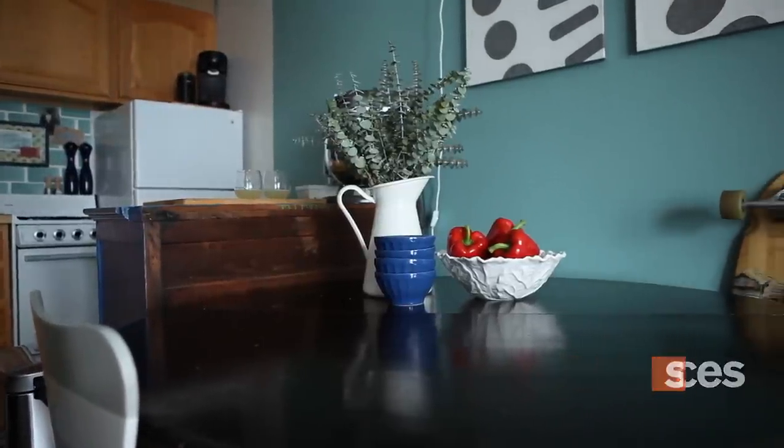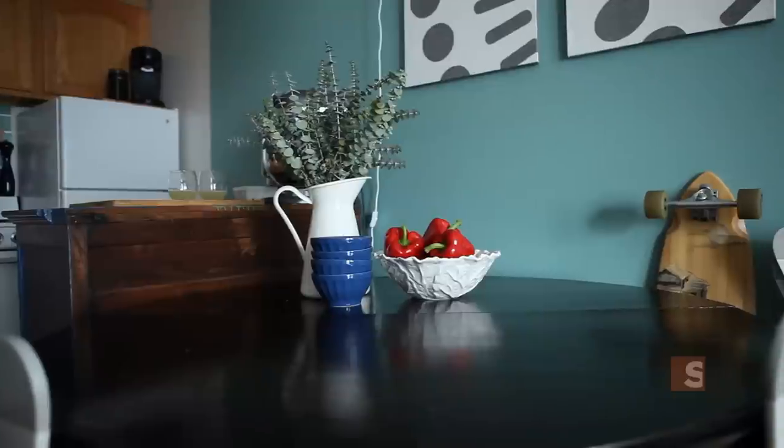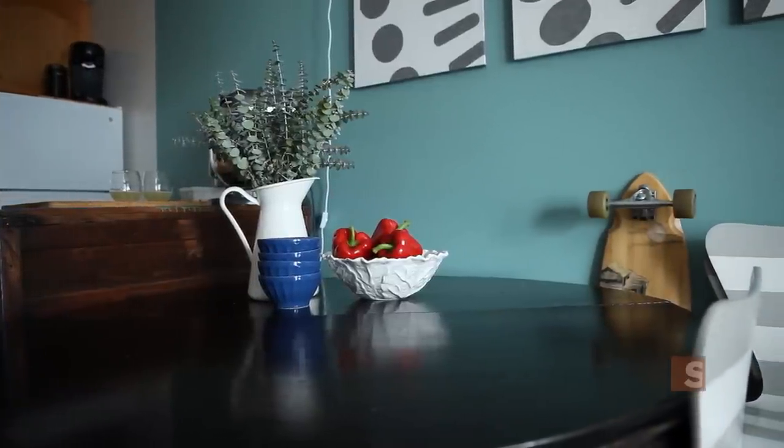When I moved into this apartment, of course there was the basic white walls that you get in every New York rental. I knew that I wanted to paint the space — that was one of my requirements — and I knew I wanted an accent wall. I didn't know exactly what color.